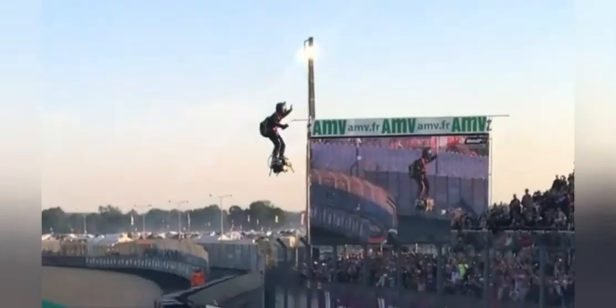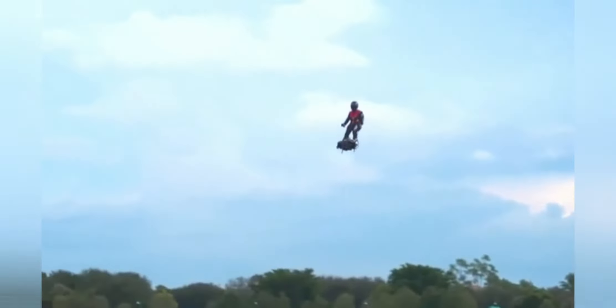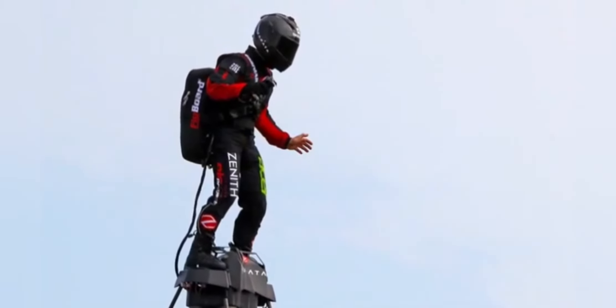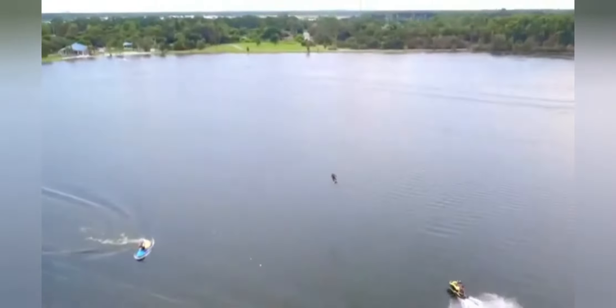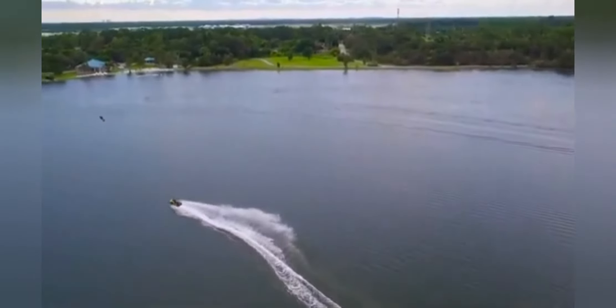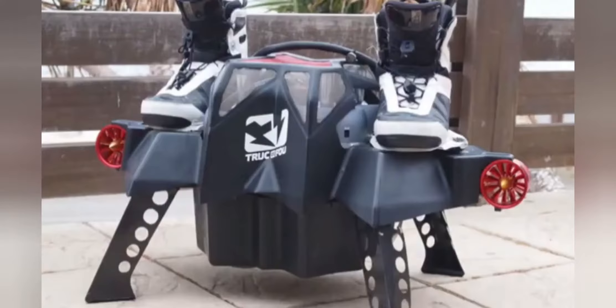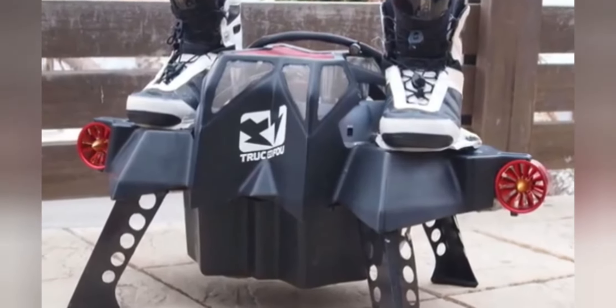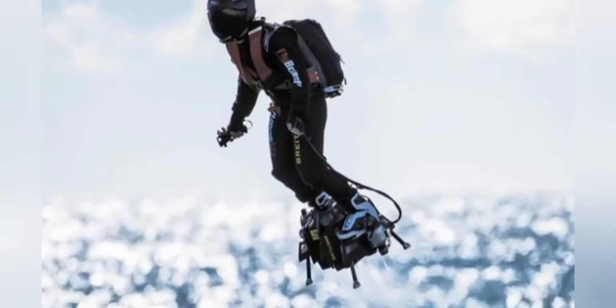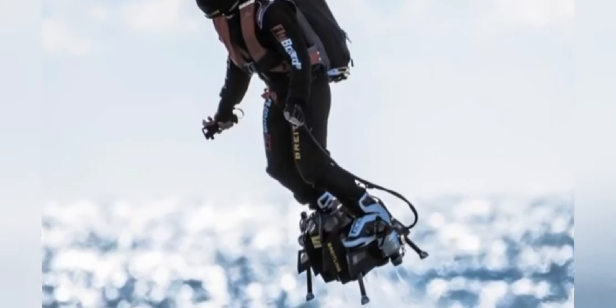The newcomer to the Zapata lineup is labelled as the safest, easiest, lightest, and most manoeuvrable personal aviation system ever created, and the multiple promotional videos are backing up these bold claims with confidence. The Zapata Flyboard Air is capable of flying at a top speed of 145 kilometres per hour at an altitude of 150 metres. The board is propelled by four independent jet engines, each boasting 250 horsepower, which is a tonne considering it only weighs a measly 20 kilograms.